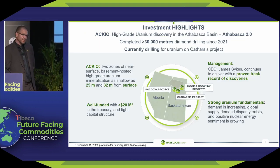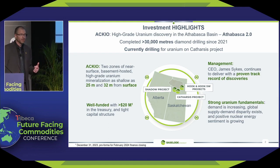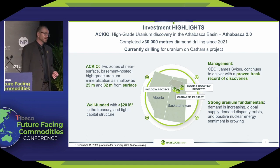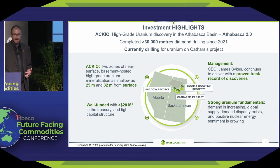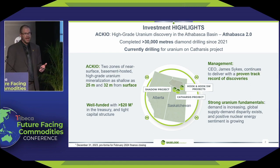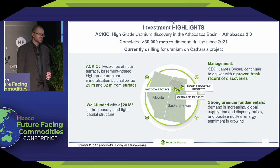Just some highlights of the company. Accio is our high-grade uranium discovery that we made in the Athabasca. We call our exploration process Athabasca 2.0, and I'll explain that very quickly. Since we made our discovery in September 2021, we've drilled 30,000 meters on Accio, and right now we're currently drilling for another discovery on our Catharsis project. We've got $20 million in the bank. We have to spend $12 million of that this year, so that means we have to drill a lot. We will continue to advance our Accio project, but we're also exploring four other projects in search for a new discovery.